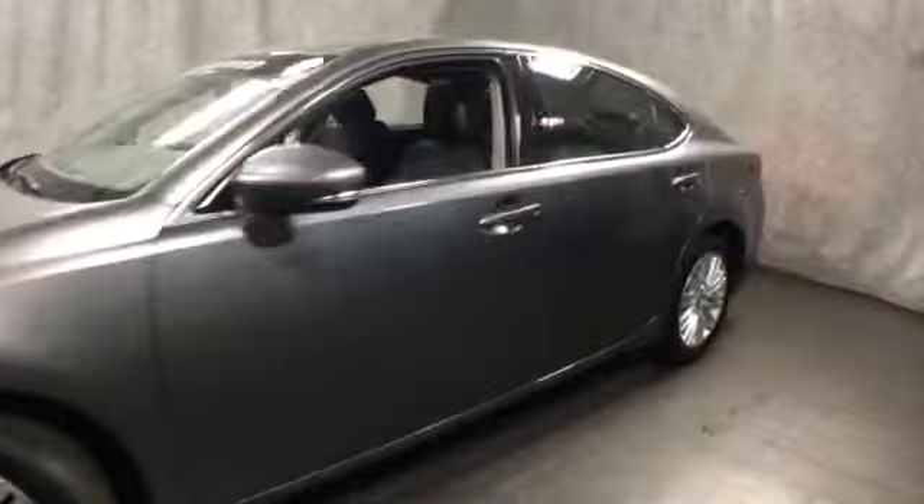This is our pre-owned certified 2013 Lexus ES350. The exterior color is Nebula Grey Pearl with black leather interior. It is a V6 front wheel drive sedan.